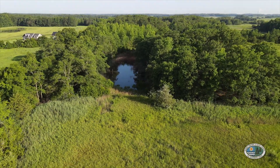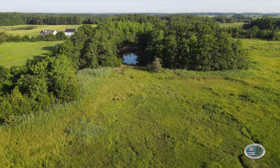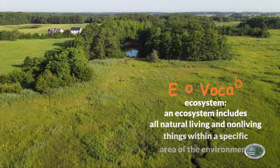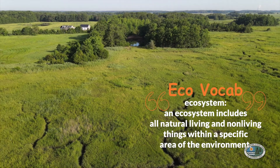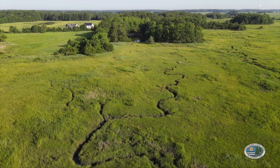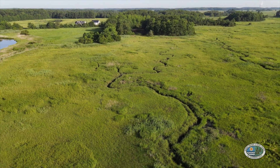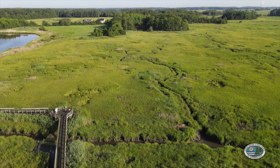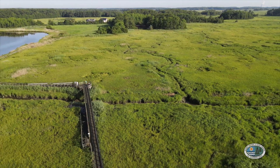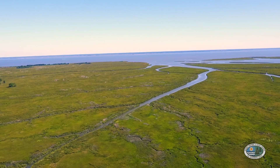If you drive about six miles east of the town of Smyrna, Delaware, you will come to an amazing ecosystem called a tidal salt marsh. It is located right next to Delaware Bay, and it is the home to a large number of different plants and animals. In order to understand the tidal salt marsh, we need to take a short trip to Delaware Bay, where water from the Delaware River makes its way to the Atlantic Ocean.